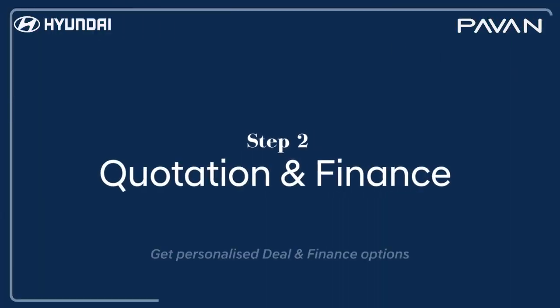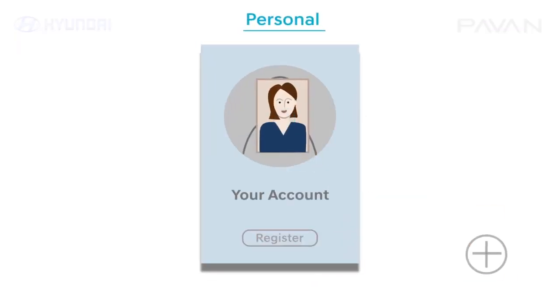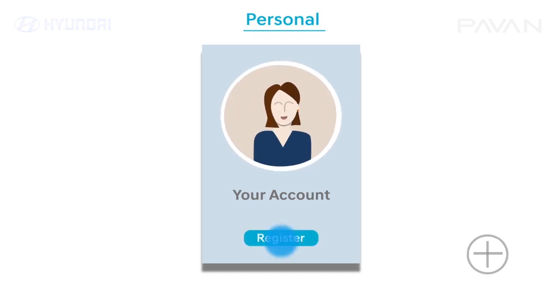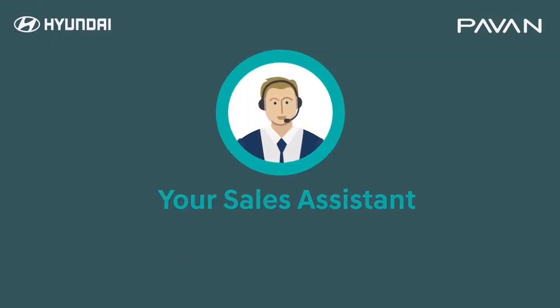Step 2. Now create a secured account following a few simple steps. Once your account is set up, a personalized sales assistant will be assigned just for you.